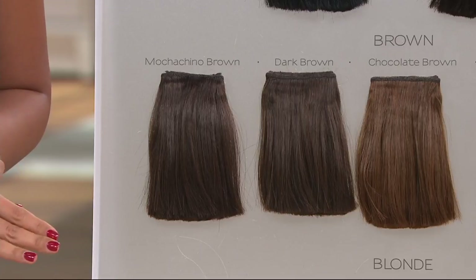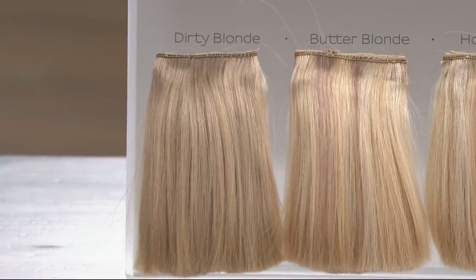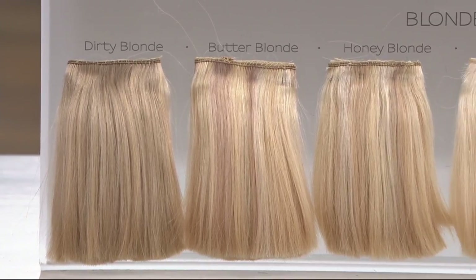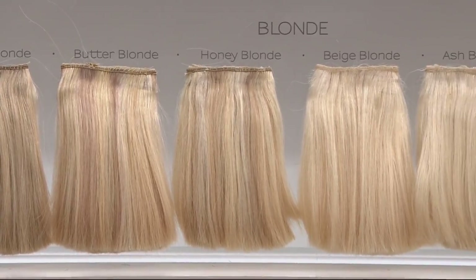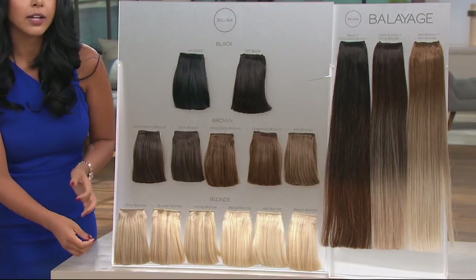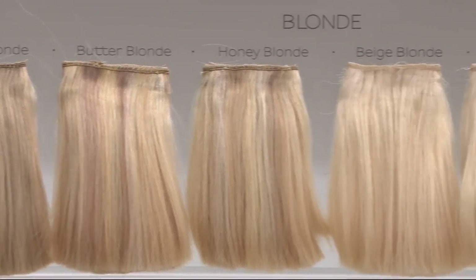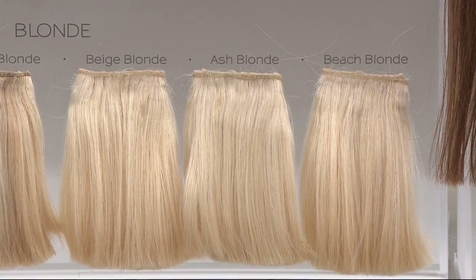For the blondes, if you're trying to make a decision, I always say go lighter rather than darker because it's human hair, which means you can style it, wash it, color it, dye it exactly like your own hair. So when you go to get your hair color, take your Bellamy with you. In the blondes: Dirty Blonde is a really multi-dimensional color. Then we have Butter Blonde, Honey Blonde, Beige Blonde — with a lot of multi-toned, golden colors — and Ash Blonde, which is a true warm-toned color.